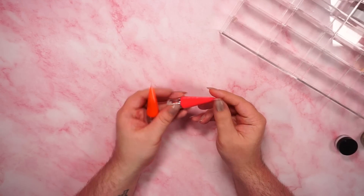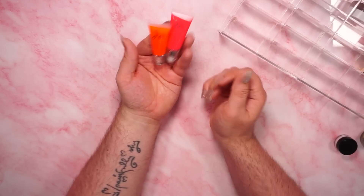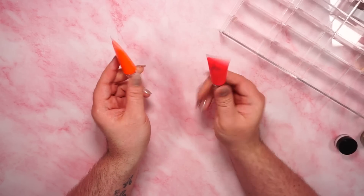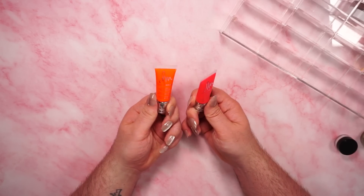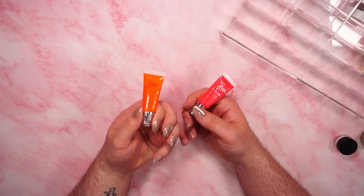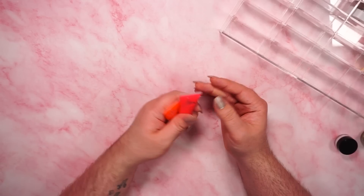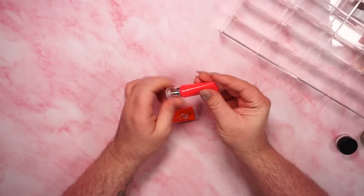I have two Danessa Myricks pigments and I do like these. They don't make these neon ones anymore and I'm really bummed about it. My favorite place to use these is on my inner corner. I definitely use Rainbow — the pink one — more than Jelly Bean, but they're pretty and I do sometimes feel inspired to use them. I'm not a Color Fix girly, but I like them enough to keep them around.